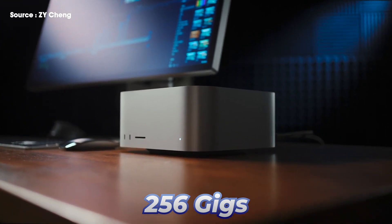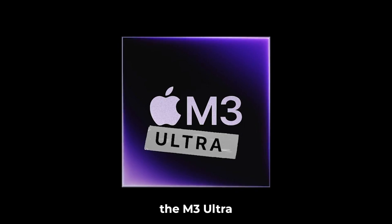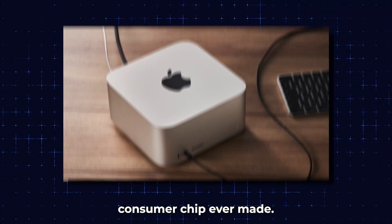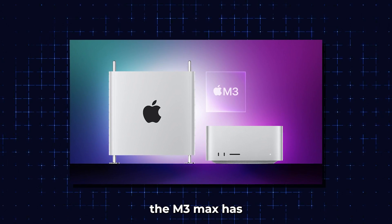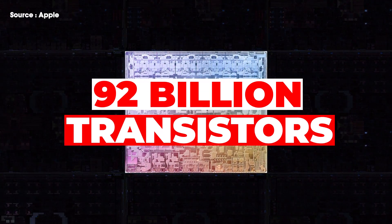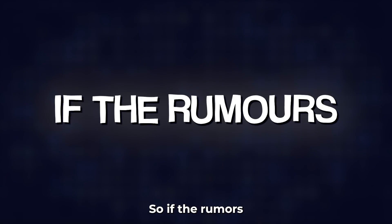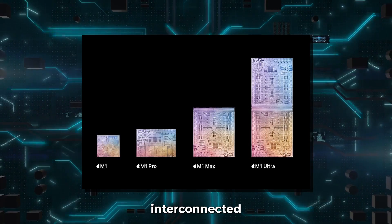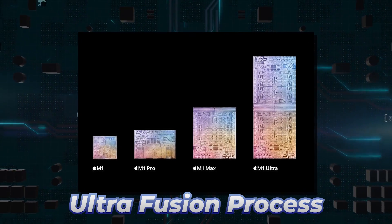Totaling 184 billion transistors, and with 256 gigs of potential unified memory, the M3 Ultra could essentially be the most powerful consumer chip ever made. In comparison, the M3 Max has 16 CPU cores, 40 GPU cores, and 92 billion transistors. So if the rumors hold true, the M3 Ultra would essentially be a combination of two M3 Max chips interconnected using Apple's UltraFusion process.